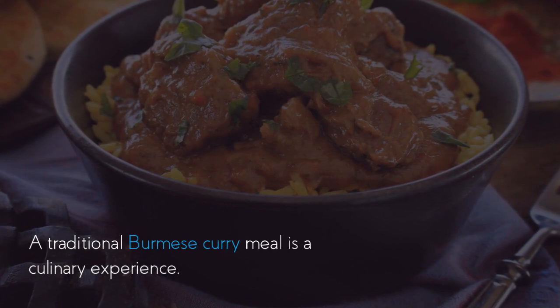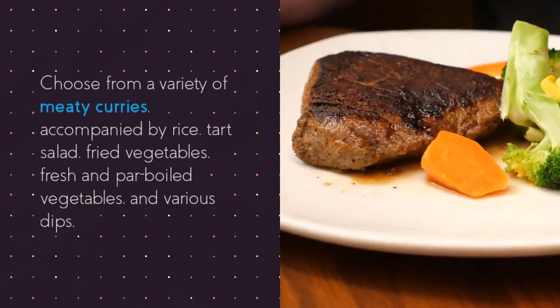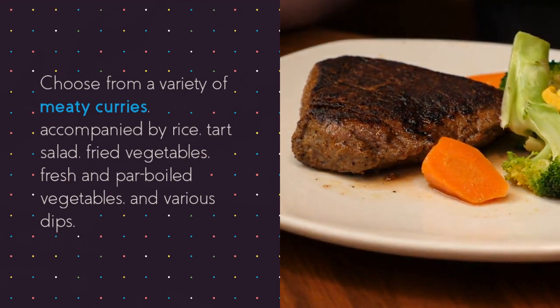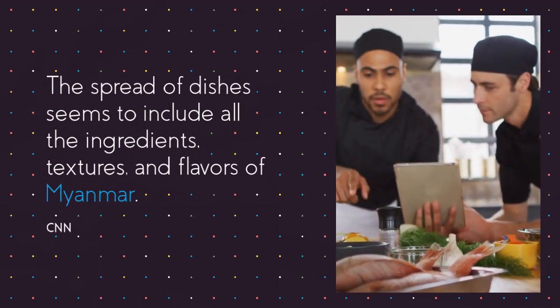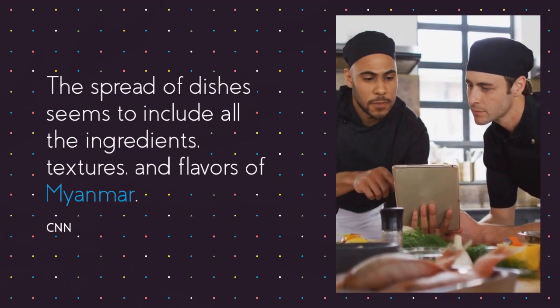A traditional Burmese curry meal is a culinary experience. Choose from a variety of meaty curries accompanied by rice, tart salad, fried vegetables, fresh and parboiled vegetables, and various dips. The spread of dishes seems to include all the ingredients, textures, and flavors of Myanmar.